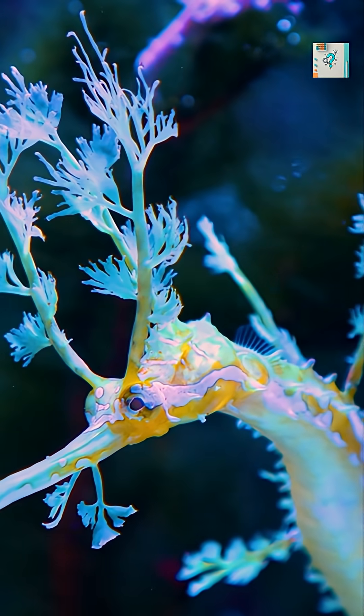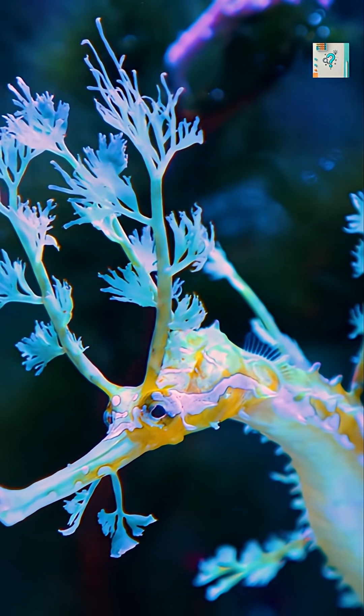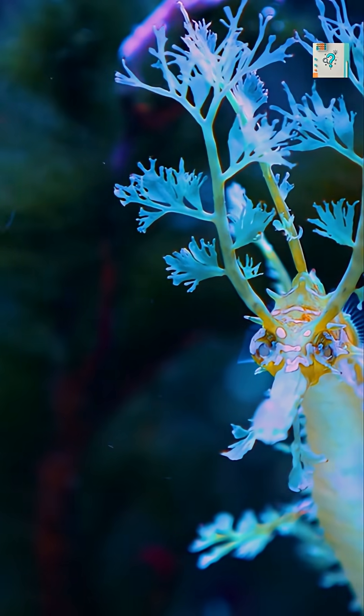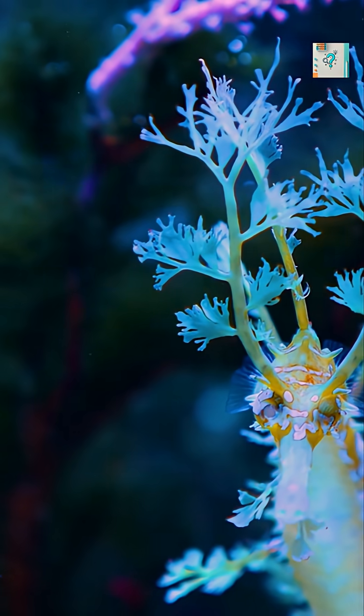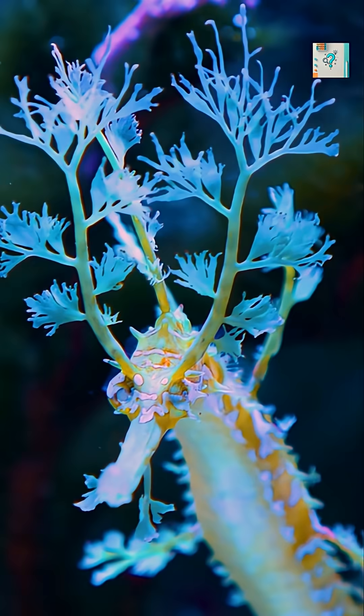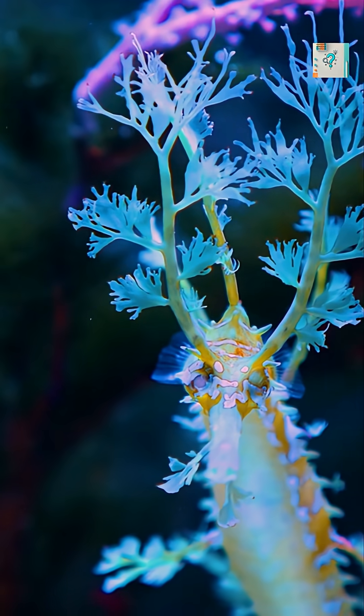The leafy sea dragon is one of the ocean's most magical illusions. At first glance, it doesn't even look like an animal. It looks like drifting seaweed floating gently in the current. But this strange creature isn't hiding behind plants — it has evolved to become the plant.